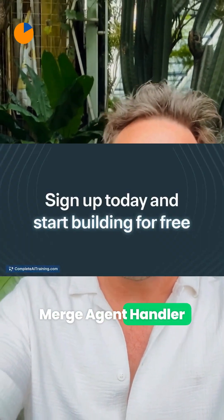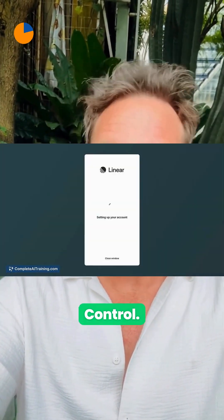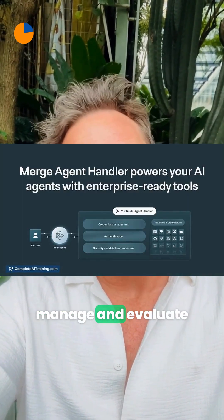When your bots need to touch real company tools, Merge Agent Handler securely plugs AI agents into enterprise systems with built-in auth and credential control. It helps you deploy, manage, and evaluate tools so agents launch faster.